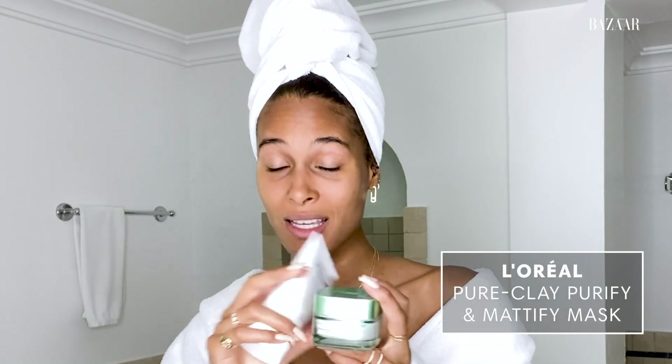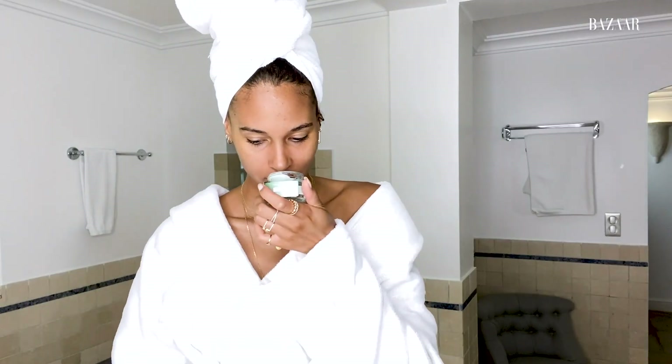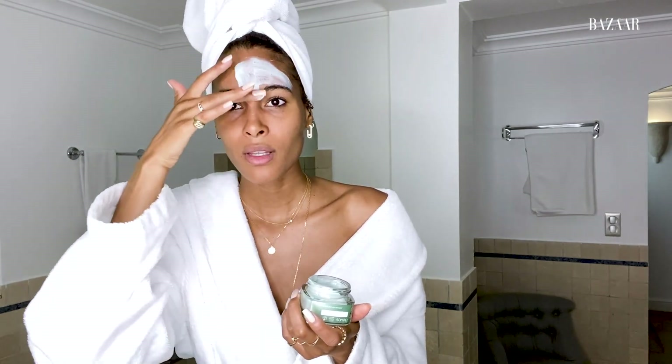Now that my skin is clean, I'm gonna be using two different masks because I have combination skin, which is kind of tricky. My T-zone tends to be more oily while the rest needs more hydration. I learned this from my facialist. I'm using the L'Oreal clay mask and the Biologique Recherche Masque Vivant together on different parts of my face. It smells so good — the clay mask goes on my T-zone.